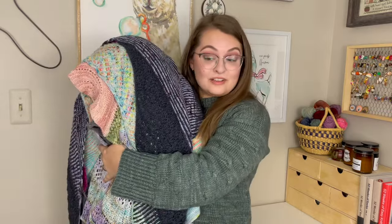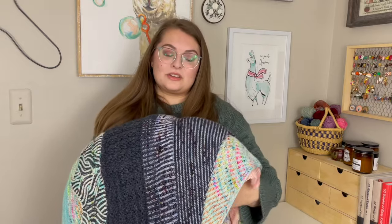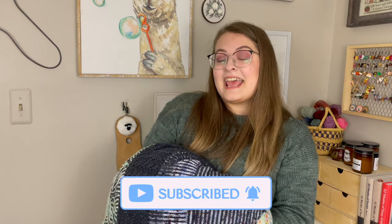So there we have it — my huge stack of shawls that I've knit. Any questions, please leave them down below in the comments and I'll try my best to answer them. Thank you so much for joining me. I hope this was a little bit something different and fun to watch. If you haven't subscribed already, please do — it helps out the channel a lot. You can also hit the like button and the notification bell so you get notified every time I upload a new video. I'll see you next Tuesday for a regular podcast episode. Bye.